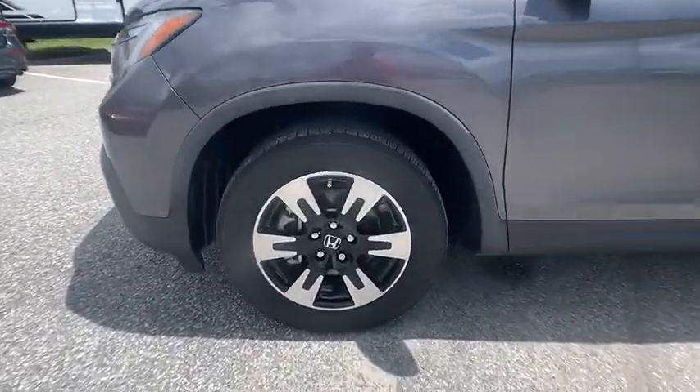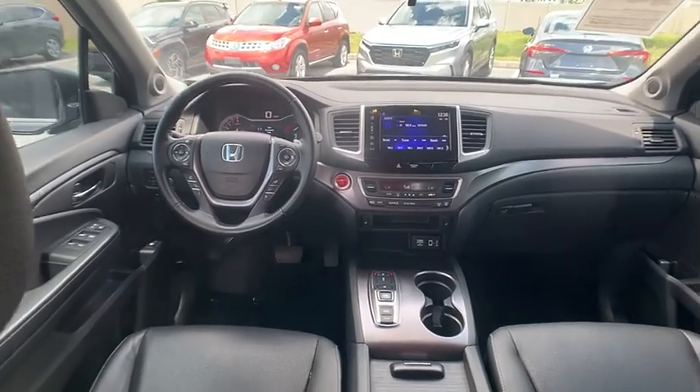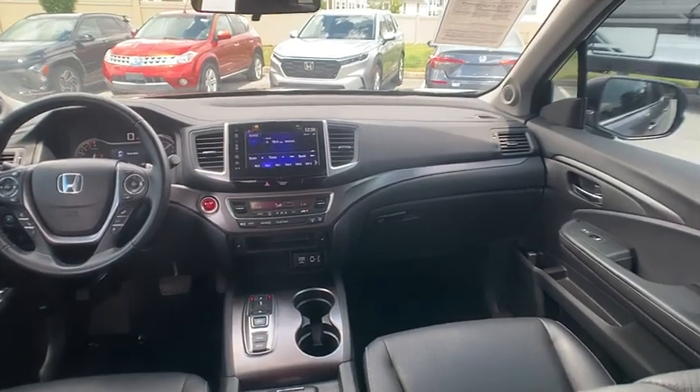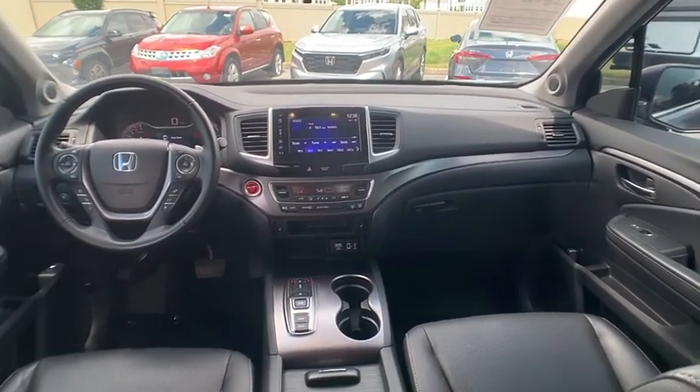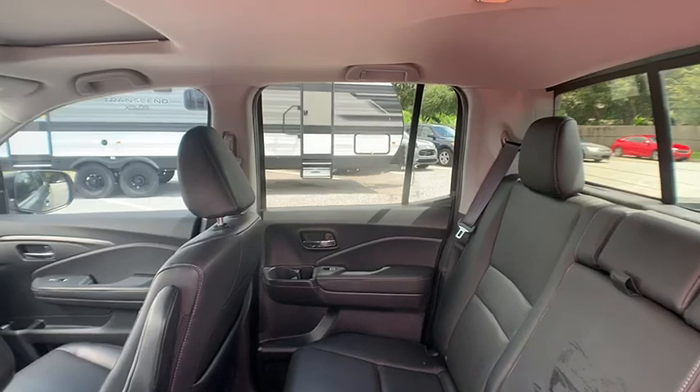Here are some of this vehicle's great options: rear step bumper, tow hitch, alloy wheels, aluminum wheels, remote engine start, brake assist, stability control, tire pressure monitor, daytime running lights, and remote keyless entry.